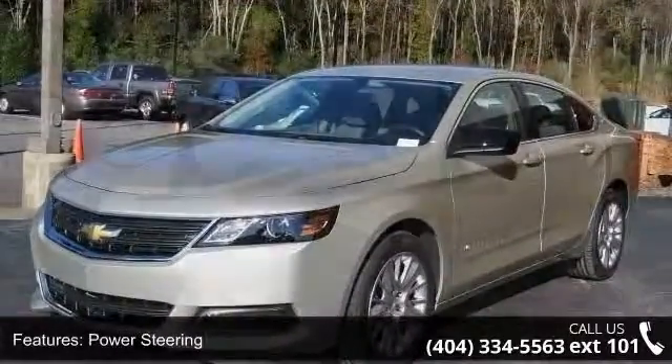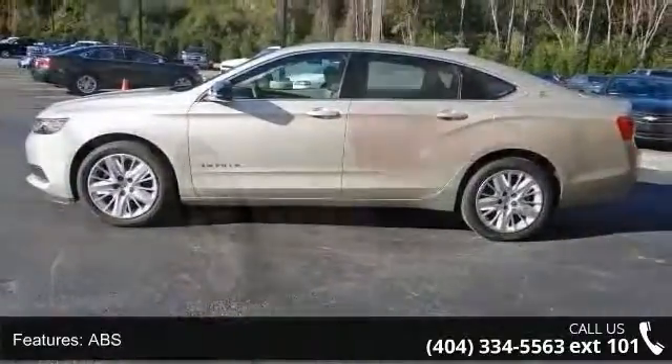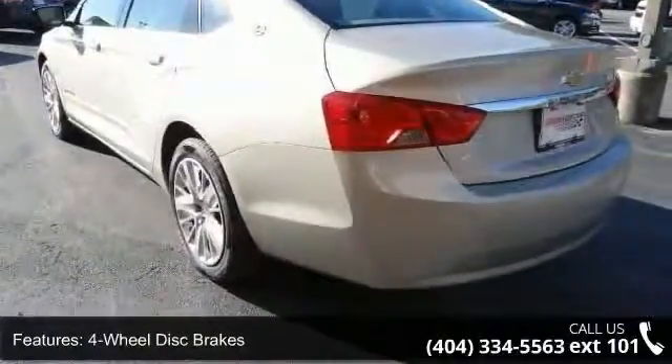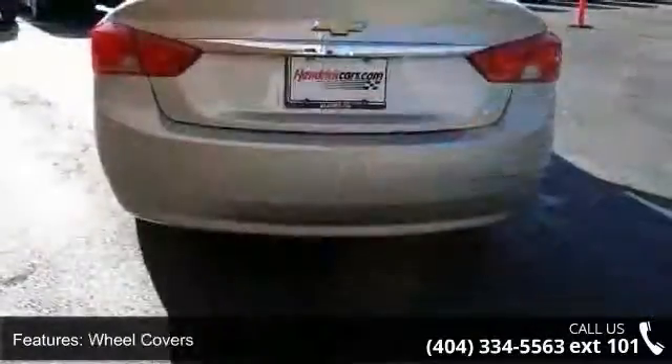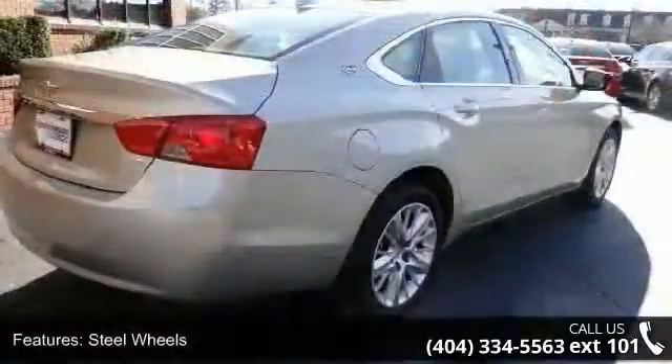This vehicle's top features include front-wheel drive, power steering, ABS, 4-wheel disc brakes, wheel covers, steel wheels, auxiliary audio input, MP3 player, satellite radio, and Bluetooth connection. This vehicle shows low mileage and has a smooth ride.